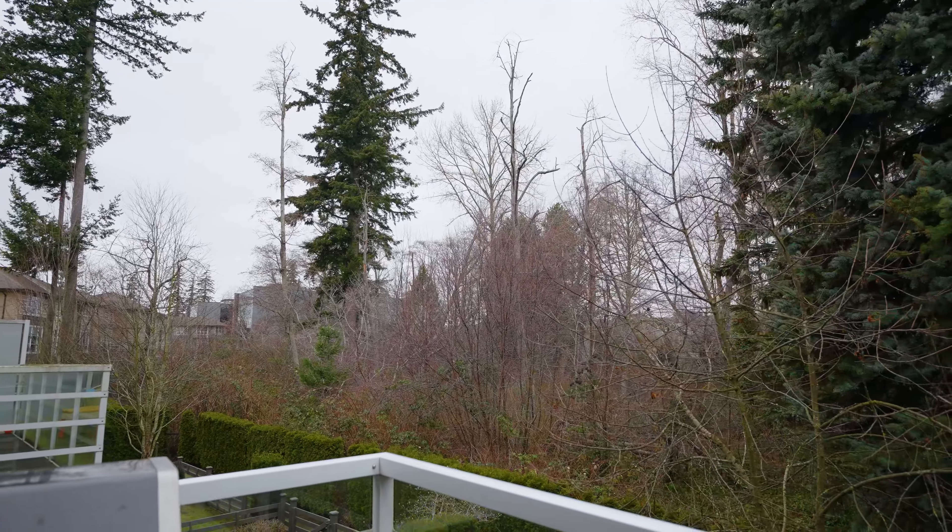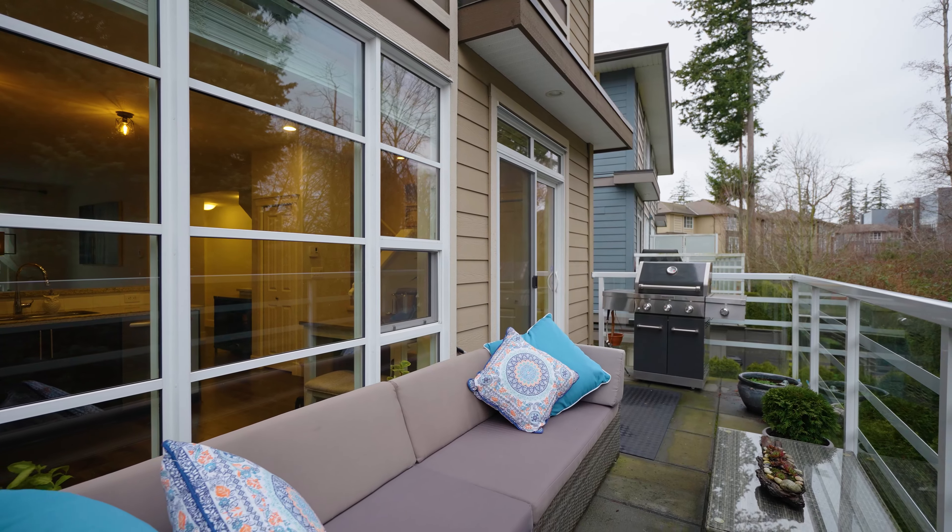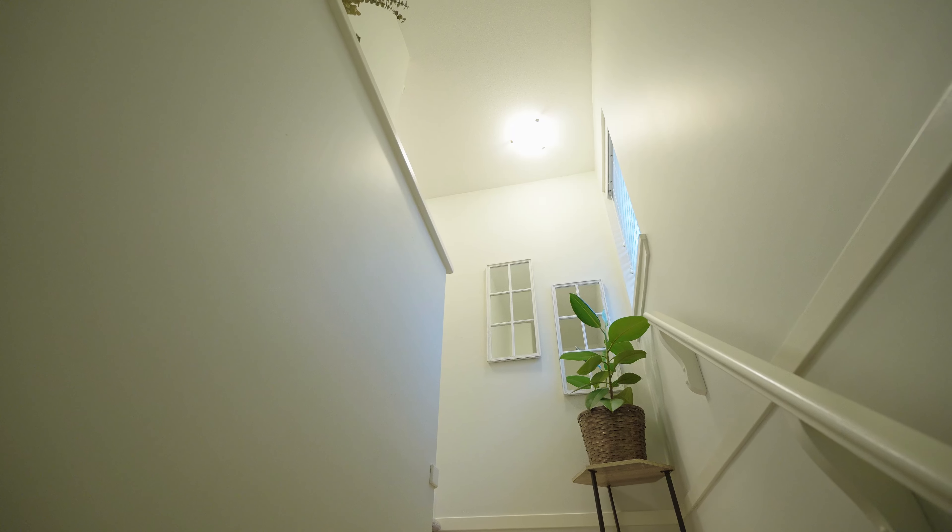Step out onto this private patio which overlooks this relaxing green space, perfect for those summer barbecues.